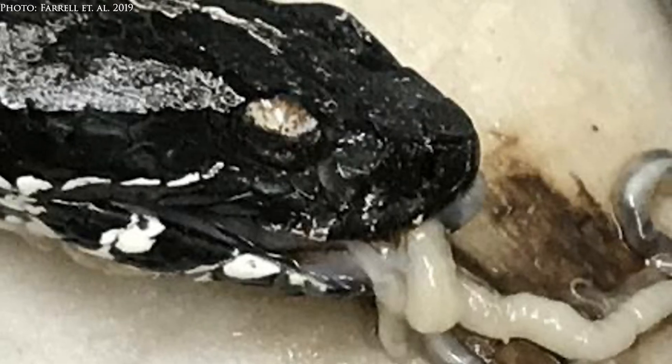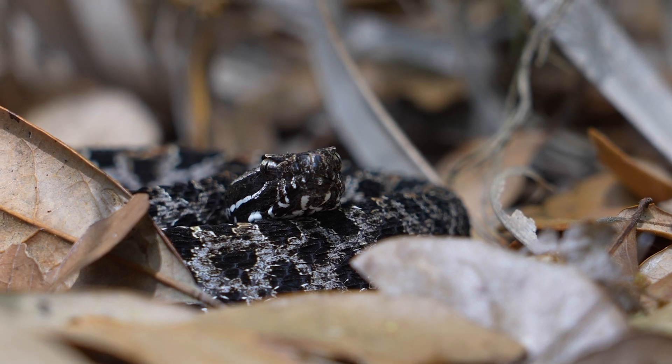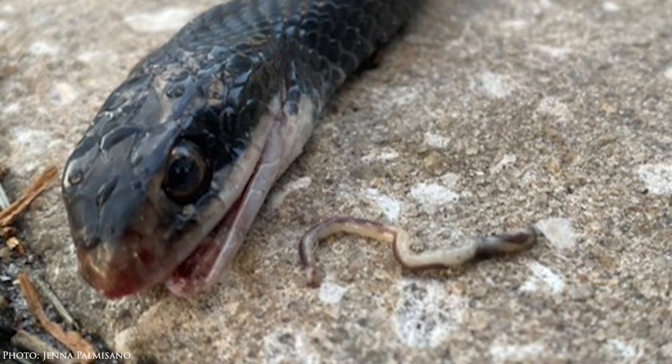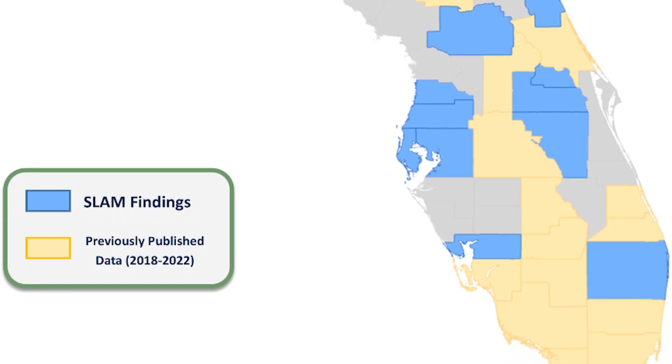This research has broader implications for the impact that this invasive snake lungworm has on other species in the Southeast, because 18 native snake species have been found with infections. For pygmy rattlesnakes specifically, understanding their adaptive potential and whether they have the capacity to bounce back from these threats is key. I started a monitoring program known as SLAM — Snake Lungworm Alliance and Monitoring — in 2022 with Dr. Terry Farrell. Collaborators are picking up dead snakes opportunistically or taking fecal samples and cloacal swabs, helping us understand where this parasite is spreading and if it's outside of Florida.